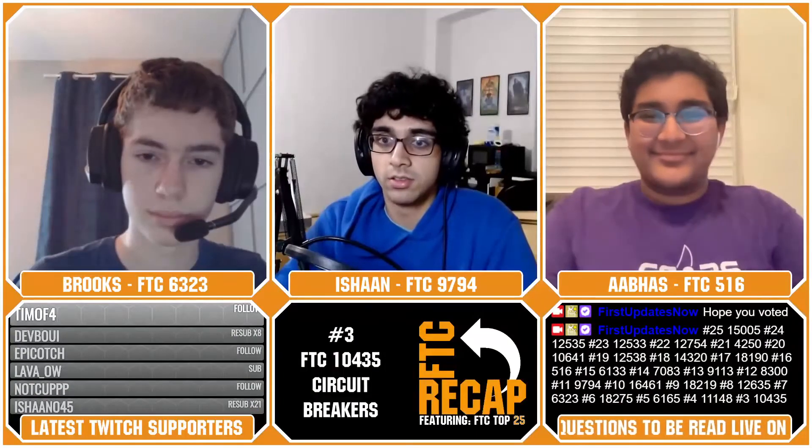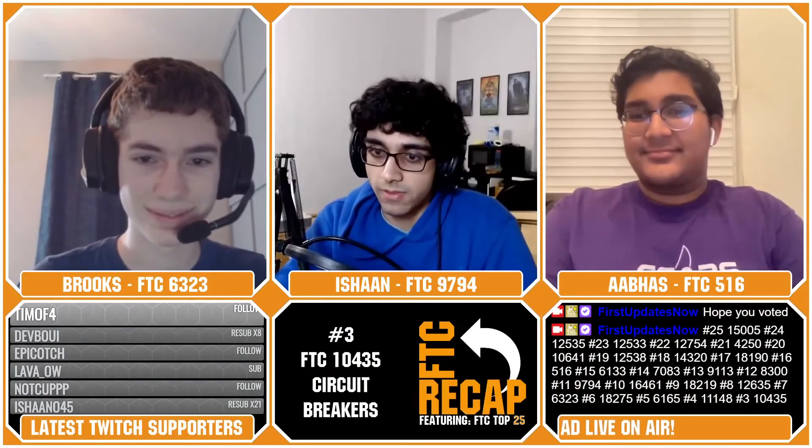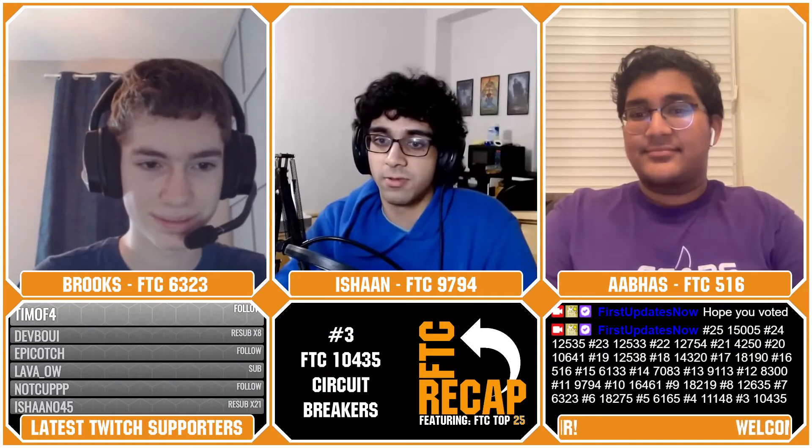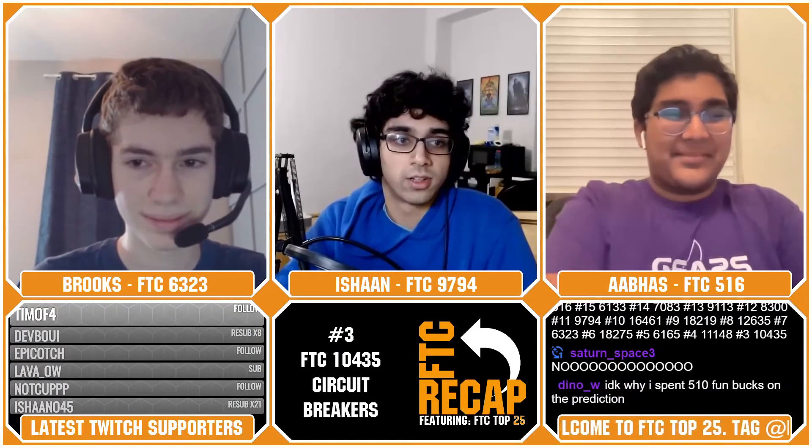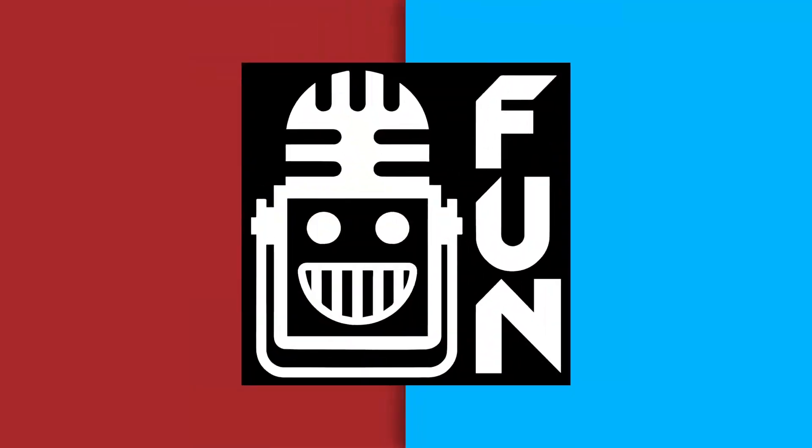Place your wager right now — who do you think is going to be the number one seed? 57% of you said 8719, and 43% of you said 5064. Let's take a look. Our number two seed for this month's top 25 is none other than 8719, Quantum Leap.